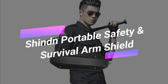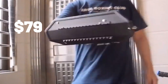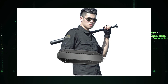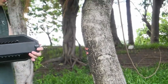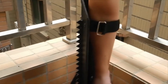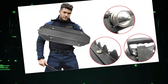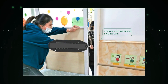Shinden Portable Safety and Survival Arm Shield. This compact self-defense shield, available for $79, is designed for personal safety. It boasts a length of 47 centimeters, making it conveniently portable in a variety of backpacks. Weighing a mere 700 grams, it is lightweight, ensuring that you can sustain your defense stance for an extended duration. The shield provides protection through its aluminum construction and a 15-millimeter thick EVA foam insert. Moreover, it's equipped with a tungsten steel spike, offering a surprising advantage in self-defense situations.